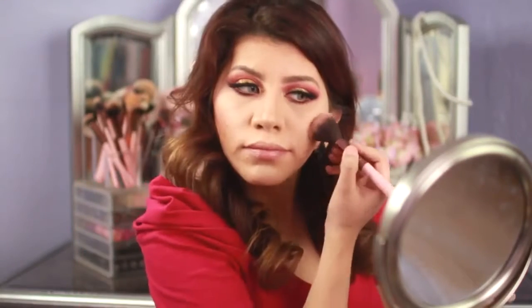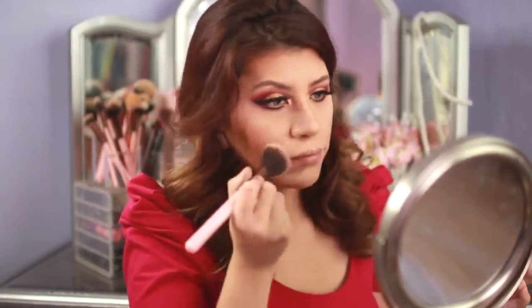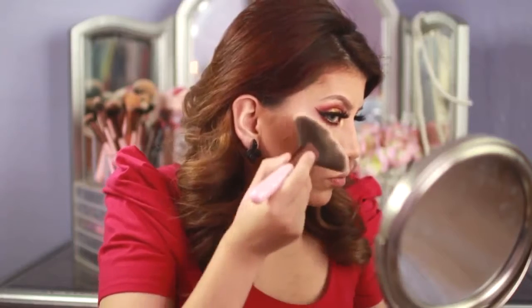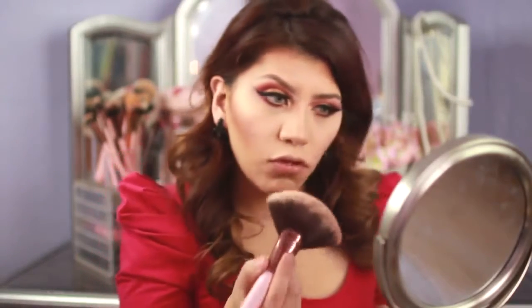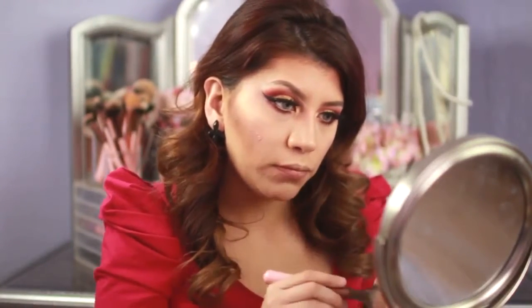Now I'm going to take one of my favorite blushes that I got from my Boxycharm and apply it on my cheeks. Then I'm going to use my ELF eyeshadow as a highlight — it's super cool. I think this one's called Enchanted, and I'm applying some highlight on my nose and cheekbones.